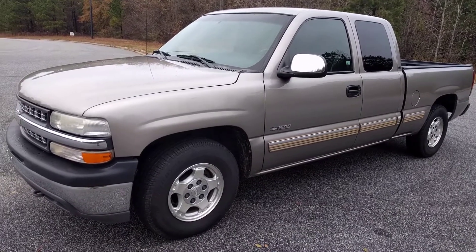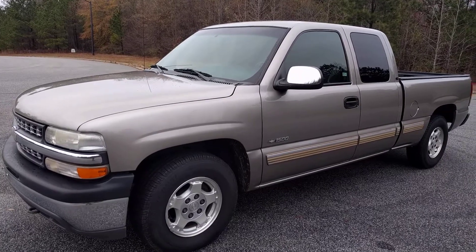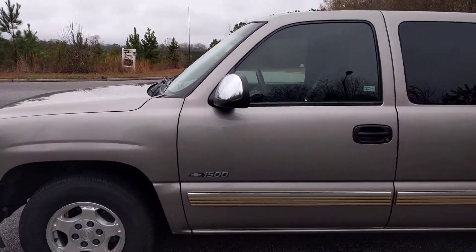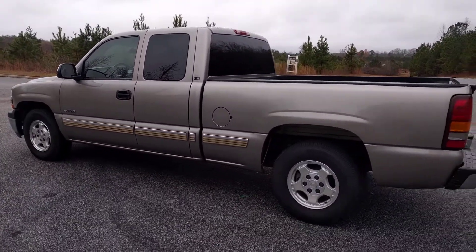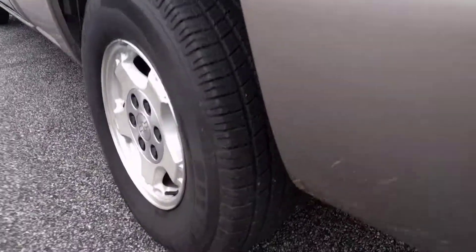I'm going to do a walk-around of my 2001 Chevrolet Silverado. This thing is super, super clean. I don't know that I've ever seen a truck this old — I guess you could say old — that's in this good of shape. I'm really surprised.